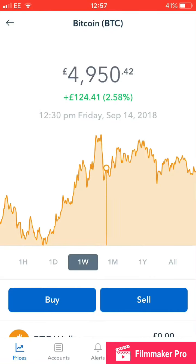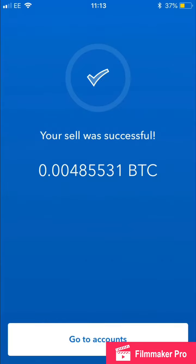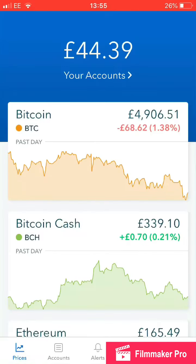You can see if I go over to what I sold... I sold 0.00485531 of a Bitcoin — that's what I got. After the fees, of course, I got charged £1.49 for those fees.